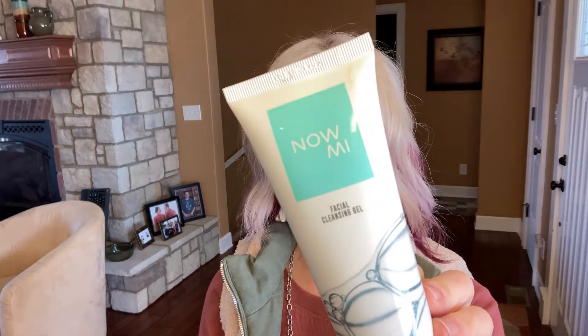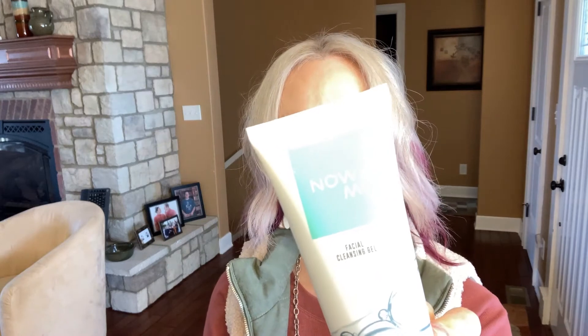I use this at night after I remove my makeup and it's real easy to use. I just squirt a little bit of cleanser on it. This kit does come with a cleanser. The company that made this tool is from Israel and they provided a facial cleansing gel that has vitamins E, B3,